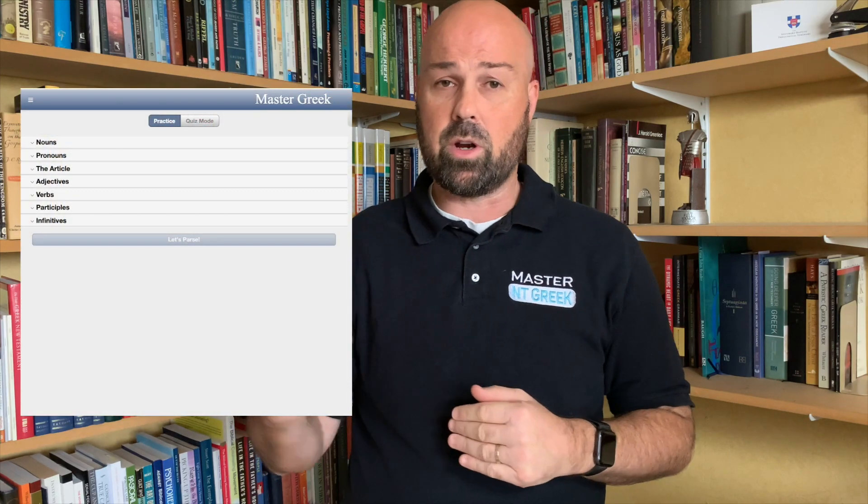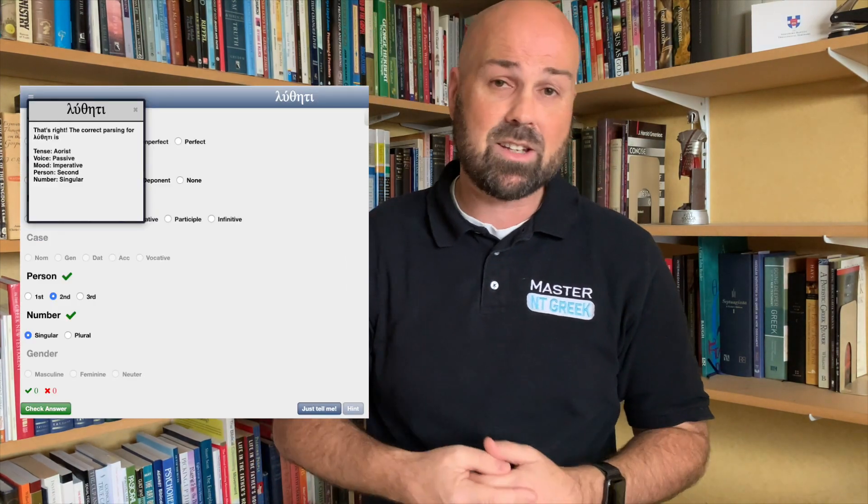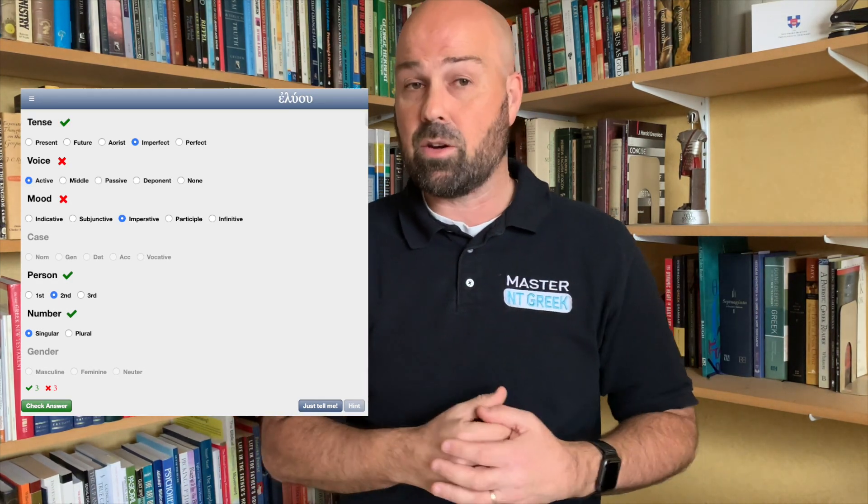For a parsing app, the best free one in my opinion is MasterGreek.com — not related to my site at MasterNTGreek.com, but a great free website for practicing parsing. Go to MasterGreek.com, select the options you want — just verbs, just nouns, participles, whatever — and start going through it. It works great on mobile and in a browser, and gives you feedback when you get something wrong so you can learn from your mistakes.